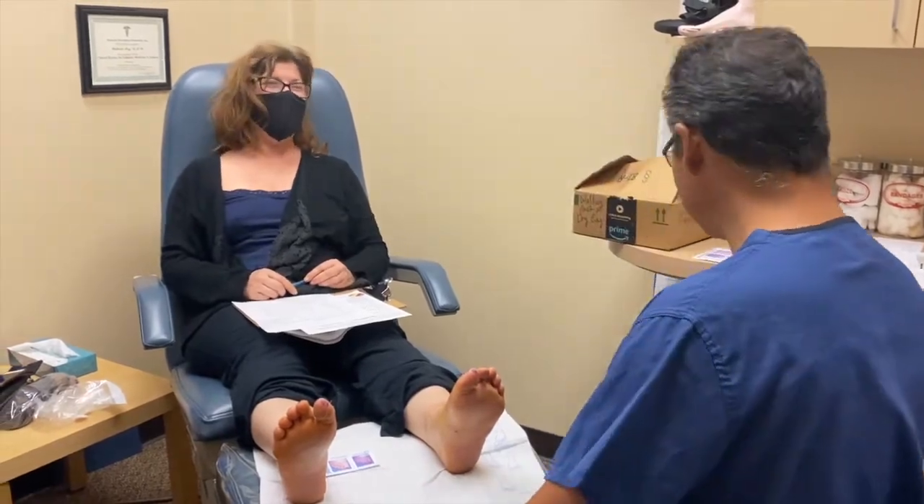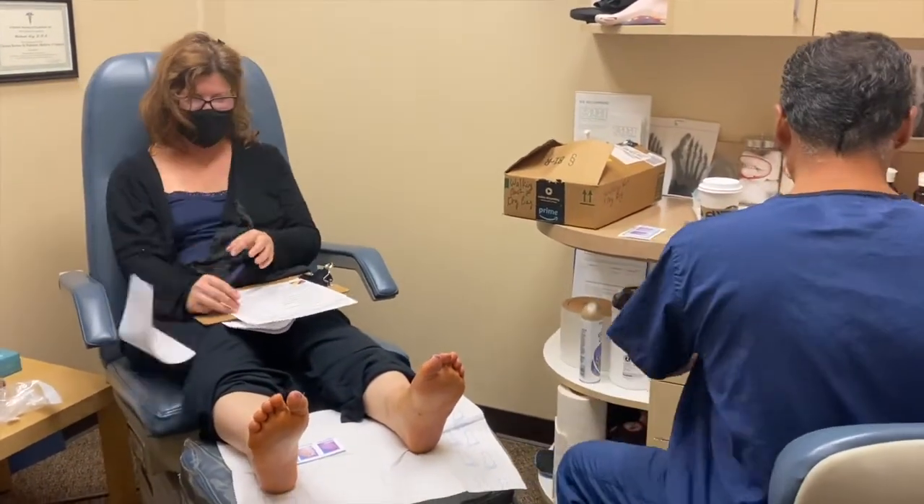Too bad you don't have a third foot! I'll try and grow one.